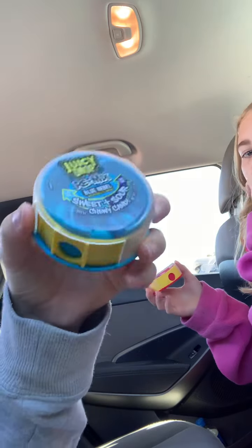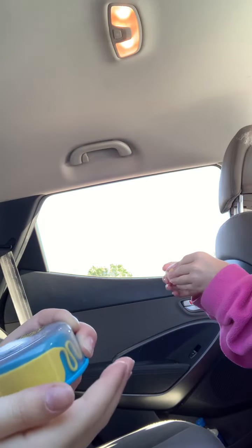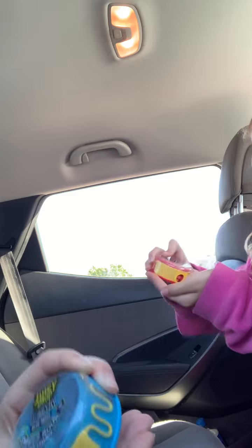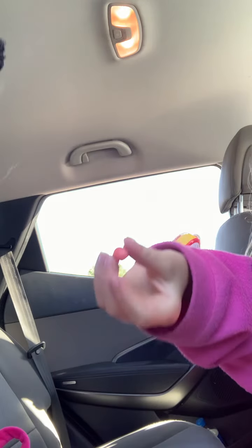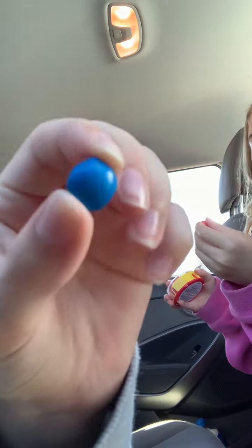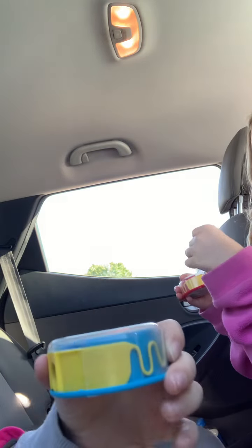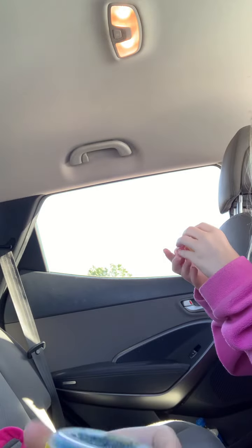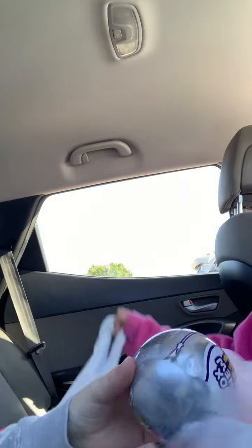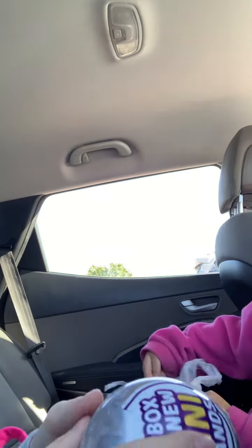I'm gonna have the sour one now — I had the light one. There's one light one left. I got a sour one, let's try it. It's okay. Okay, now time to open the Mini Brands!